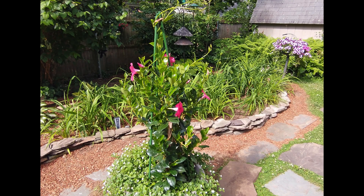This is just a different view of their backyard and the mandevilla that she has in a large pot with bacopa around the bottom. In between the stepping stones mom usually puts down mulch, which is what she's done this year, and it works really really well to keep the weeds down.